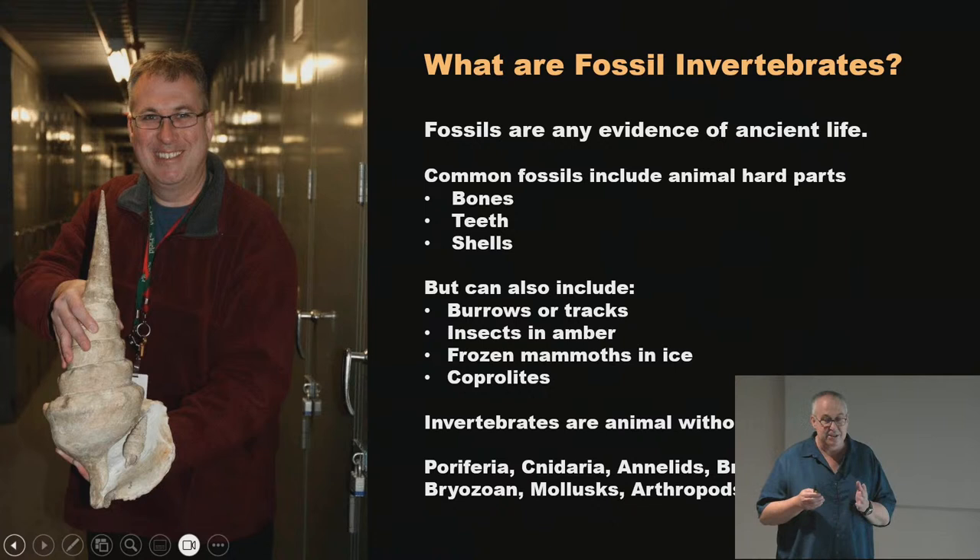Now we're going to go into invertebrate animals — animals without a backbone. Most animals we see daily, like cows, cats, dogs, and us, are vertebrates. Most things you see at a zoo — birds, fish, alligators — all have backbones. But invertebrates far outnumber vertebrates by a huge amount. I've got the main groups, and we're going to go through each with pictures of fossils from all of them.